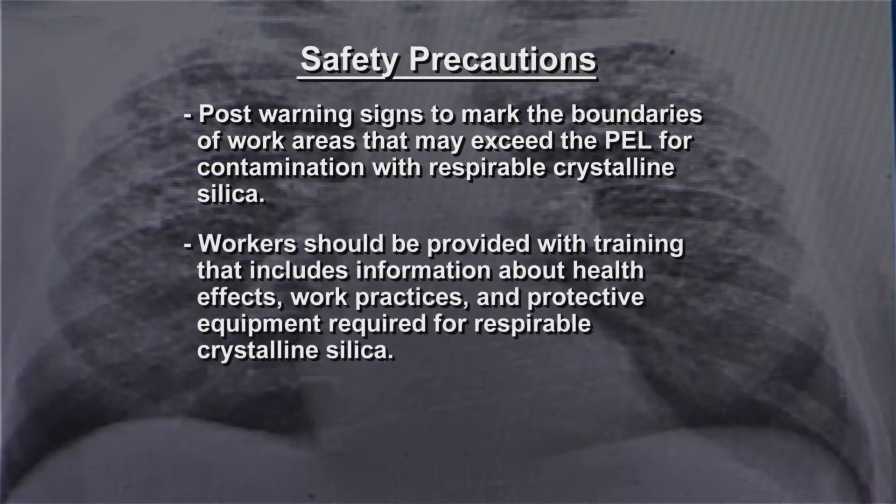Workers should be provided with training that includes information about health effects, work practices, and protective equipment required for respirable crystalline silica.